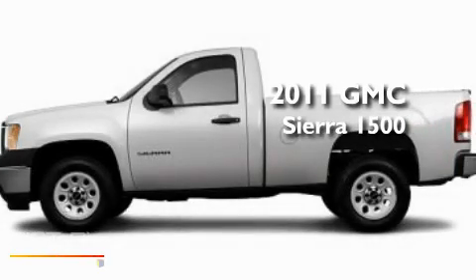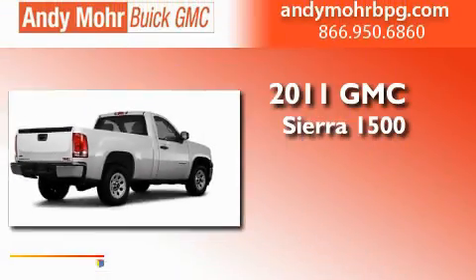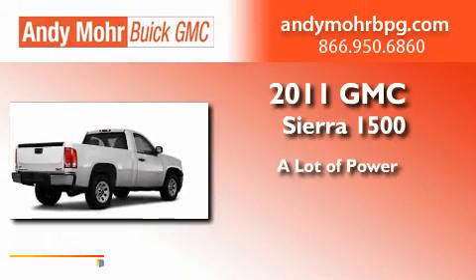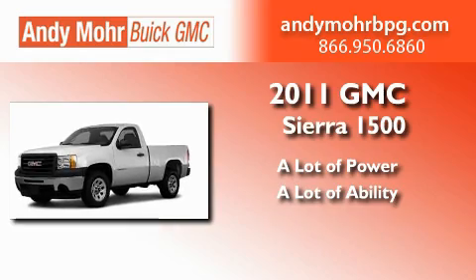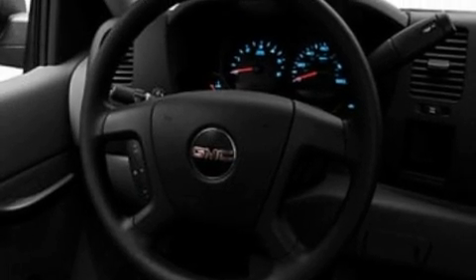This is a brand new 2011 GMC Sierra 1500. Its top features include air conditioning, a double wishbone independent front suspension, an engine immobilizer theft deterrent system, a passenger side vanity mirror, a full-size spare tire, privacy glass, a low tire pressure indicator, stability control, dusk sensing headlights, and an auxiliary power outlet.